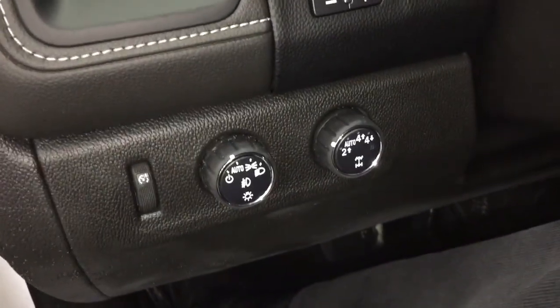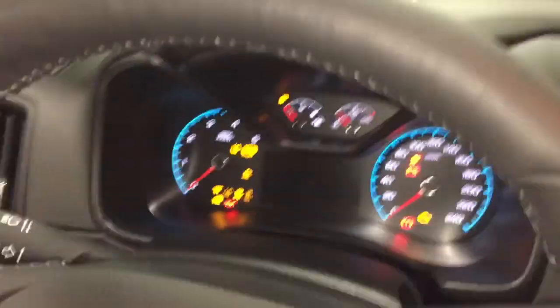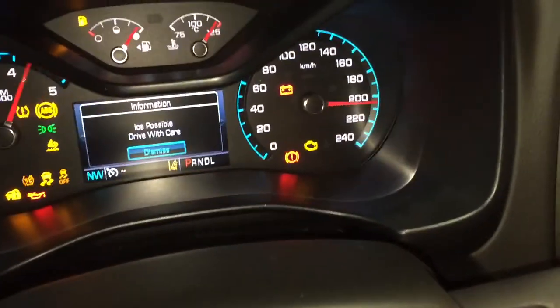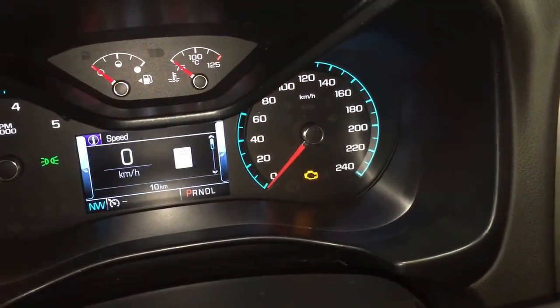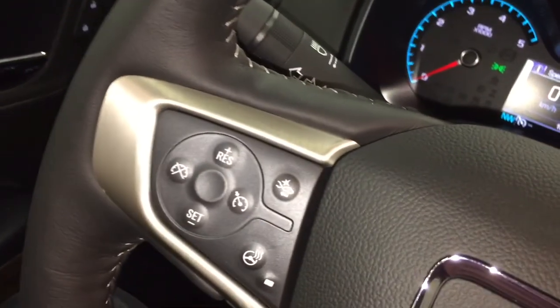Headlights, turn signals, and intermittent wipers up here. You got your trailer brake and 4-wheel drive selector below. We're not going to turn the engine all the way on because we are inside — just leaving it in accessory mode. As a result of that, you might see that engine light there; it's simply because the engine is not turned all the way on. No problems with the vehicle, I can assure you that.